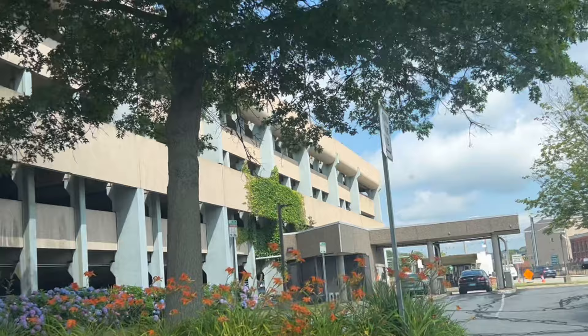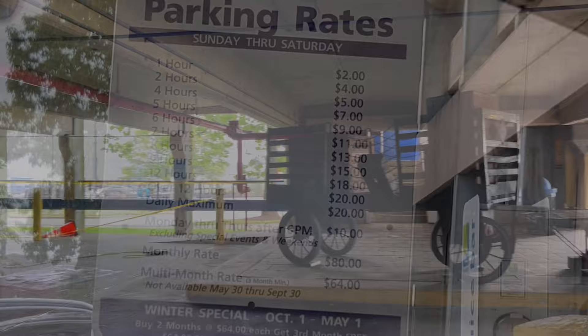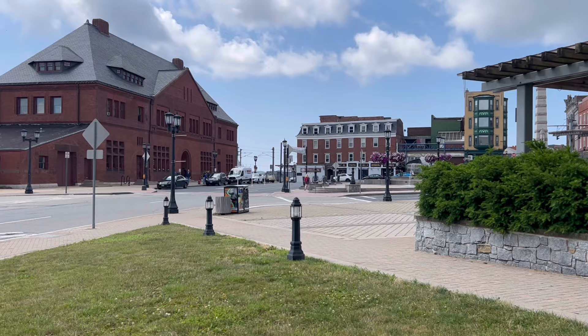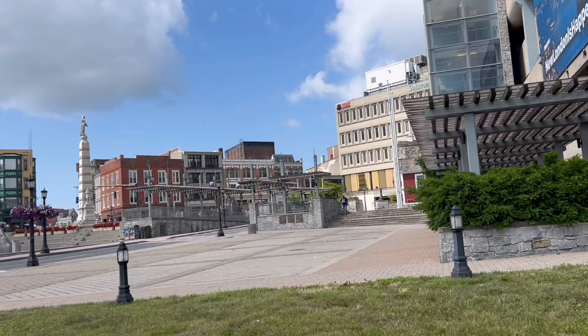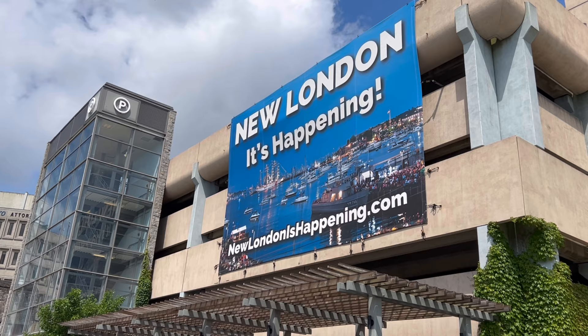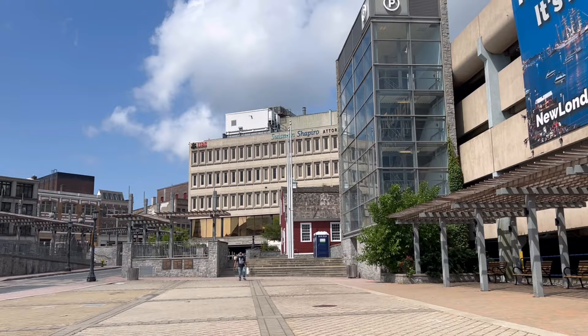Lo and behold, there's a parking garage right across the street from the ferry. I think it was $18 for the day. I have to show you these elevators really quick — look at the pictures on the elevators. Could you imagine these people when they got their picture taken in the 1800s had no idea that one day they'd be on an elevator? Basically, allow yourself enough time to find parking and walk over to the ferry if you're going to be taking the ferry to Long Island or Block Island.